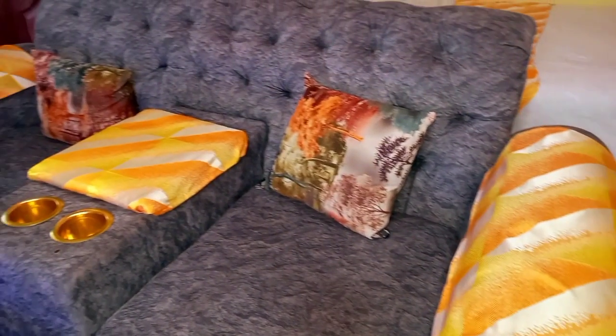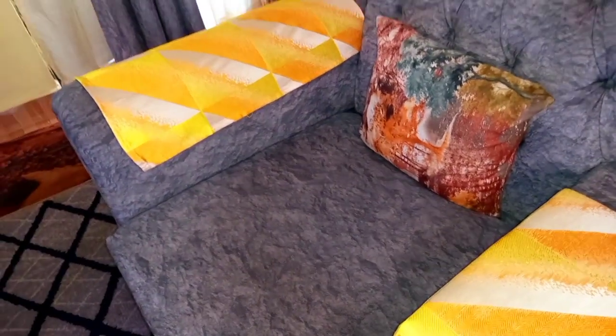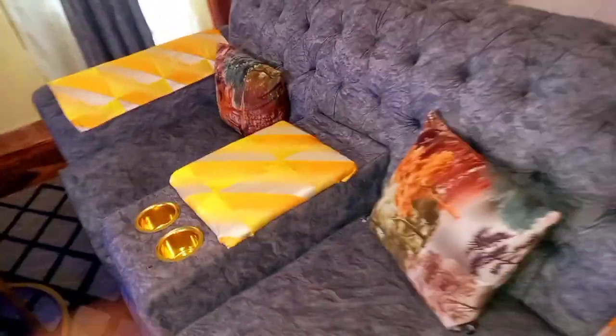We have a three-seater couch with a compartment in the middle that has a storage unit — great for storing your remote or anything you don't want lying around. We also have pieces of cloth that match the curtains draped over the couch, and two throw pillows on each side.